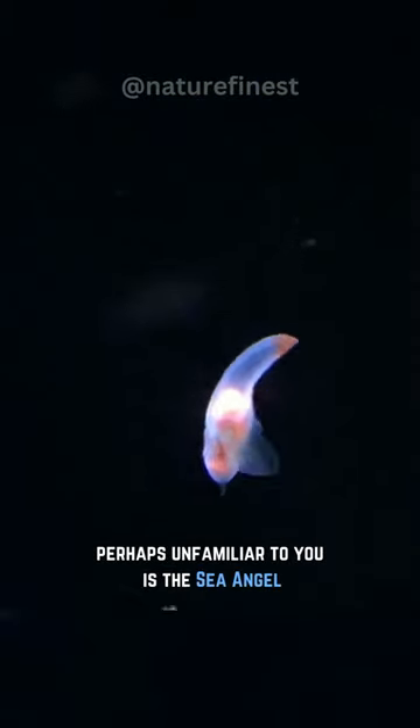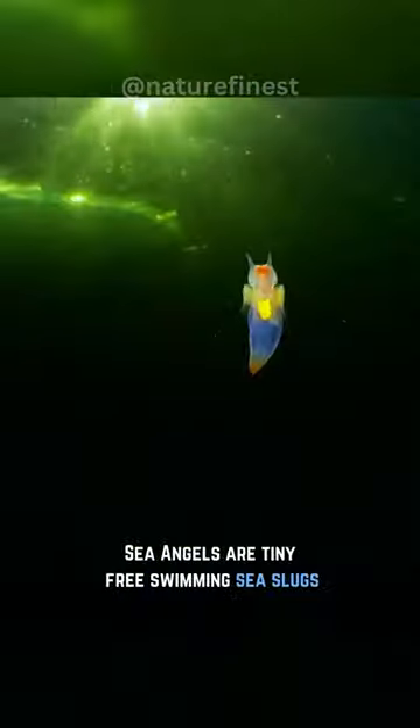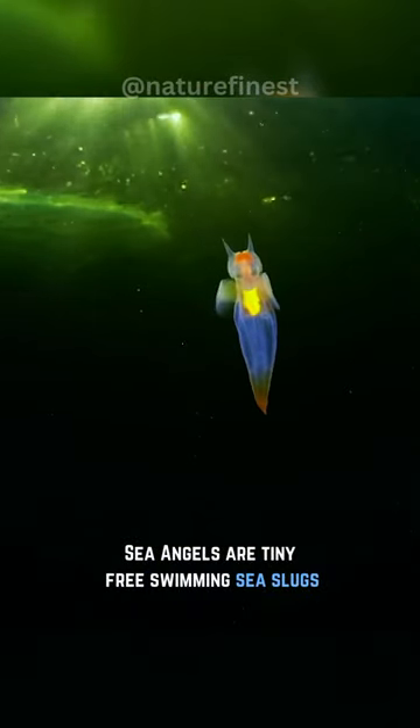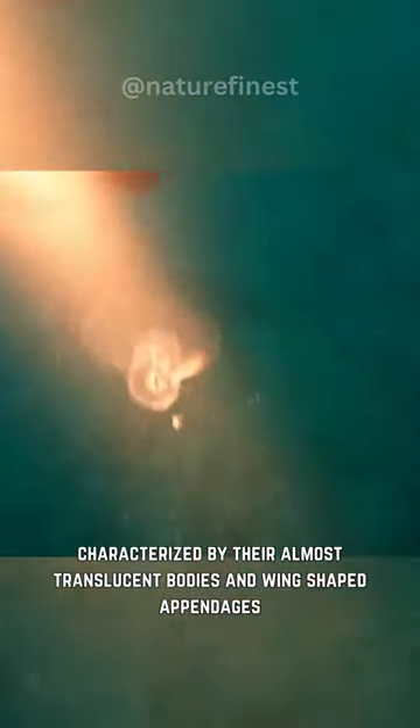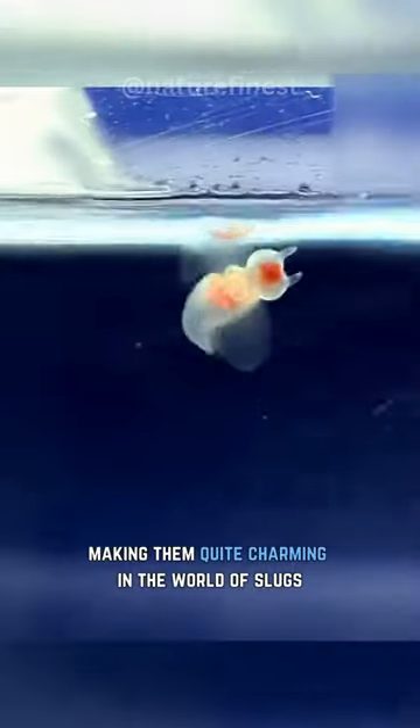This remarkable creature, perhaps unfamiliar to you, is the sea angel, also known as the deadly angel. Sea angels are tiny free-swimming sea slugs, characterized by their almost translucent bodies and wing-shaped appendages, making them quite charming in the world of slugs.